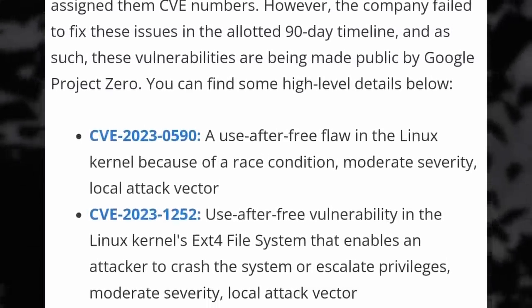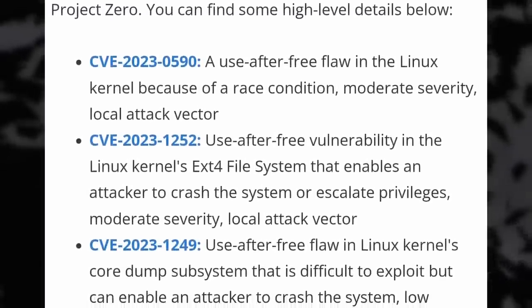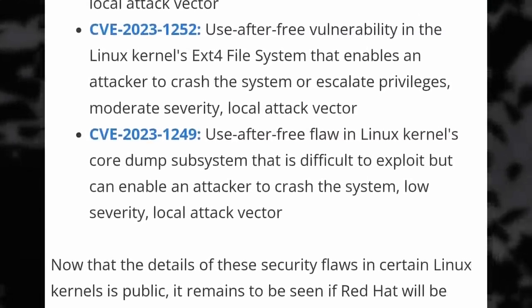What's more, the current 90-day waiting period might be shrunk in the future, which means companies like Red Hat will have even less time to address these issues before they're publicly disclosed. It's not a great look for CentOS — 90 days is ample time to either apply fixes that already exist to your older Linux kernel versions or to fix them yourself, even if they're not super high severity.